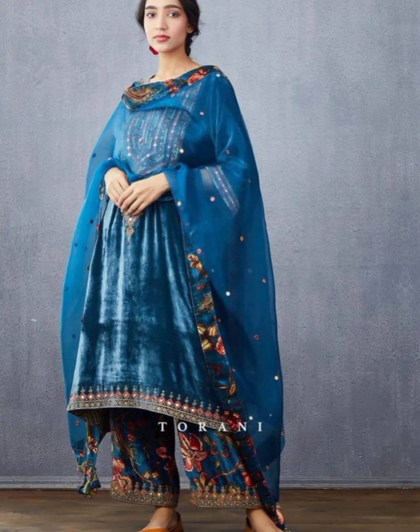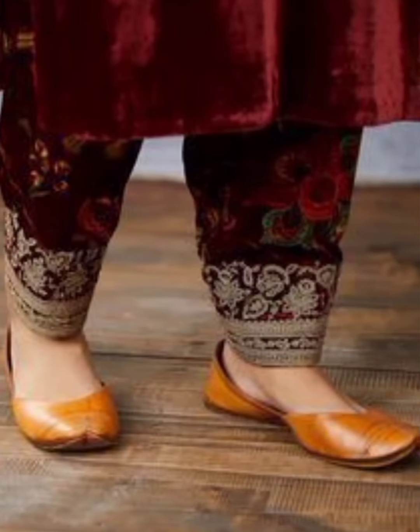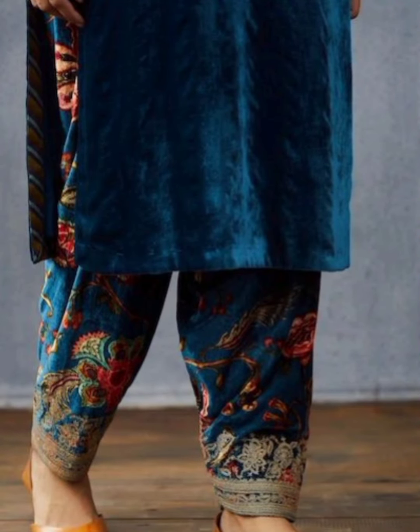Simple and party wear dresses are shown. You can pick up those dresses and get ideas from them.